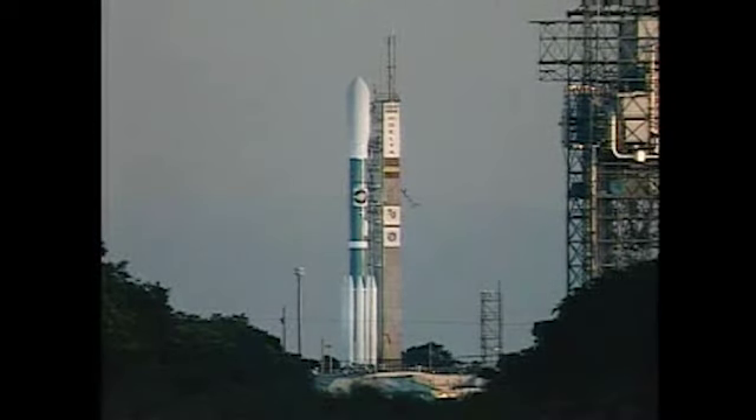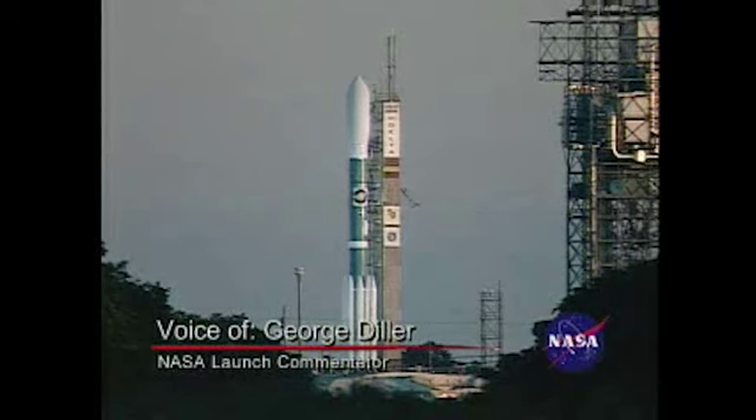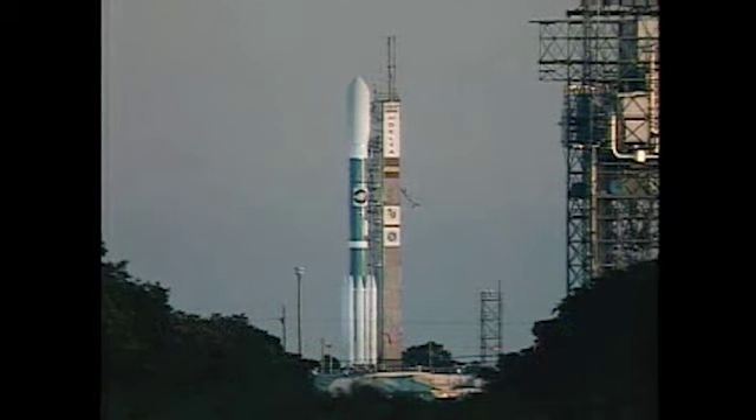From the Mission Director's Center at Cape Canaveral, this is Delta Launch Control at T-minus 97 minutes, 48 seconds and counting. We are now about to enter the final two hours of the countdown for the launch of NASA's STEREO spacecraft aboard a Boeing Delta II rocket.